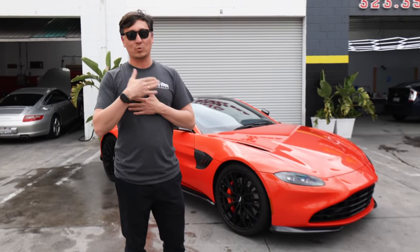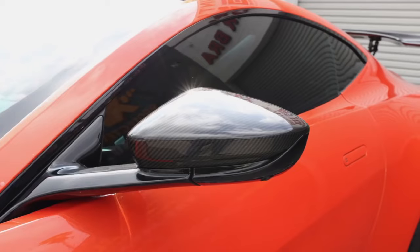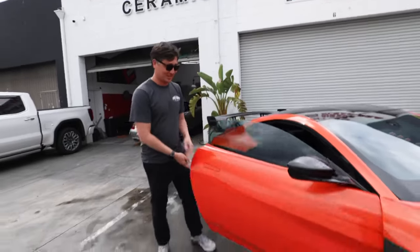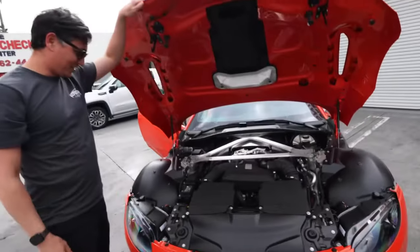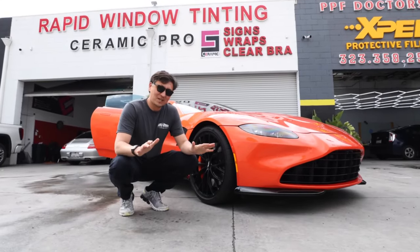This car is actually a special edition, and you can see it has all carbon fiber parts — carbon fiber on the vents, carbon fiber caps. We're also going to check out the engine on this V8 Vantage. It's a V8 Vantage engine. We suggest installing PPF on all cars, and especially on sports cars.